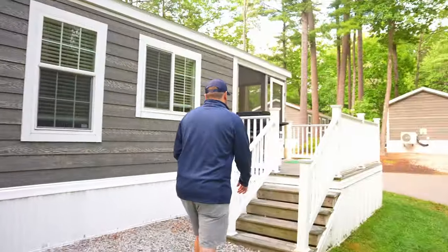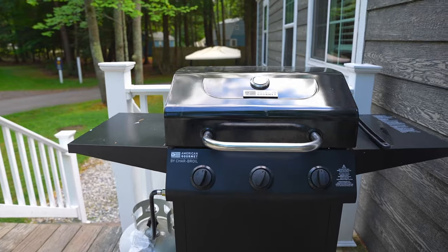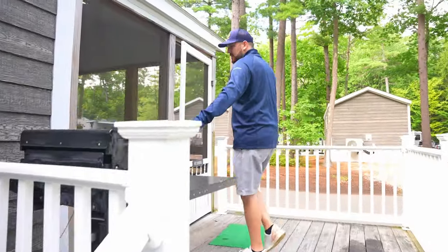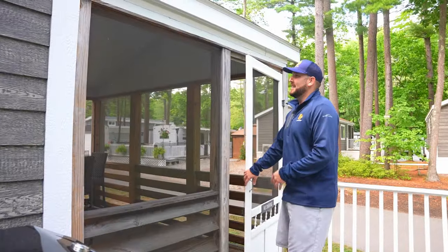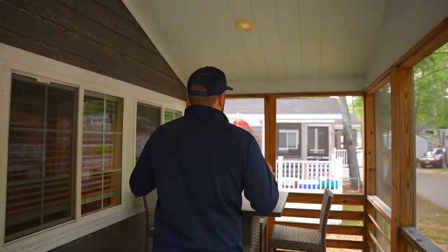Let's go take a look at another model here in Old Orchard. This one's going to sleep a few more people and has a little more of a rustic look and feel to it. As you're walking up, you still have a propane tank to grill up all your burgers, hot dogs, chicken, shrimp, whatever you've got. There's a screened-in porch, which is nice — it gets you out of the sun while still letting that breeze in. Nice place to hang out for four people. Let's take a look inside.